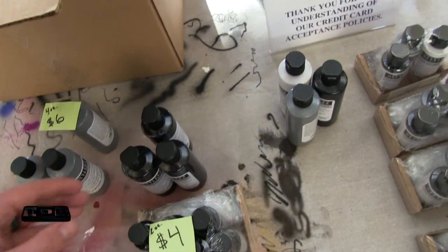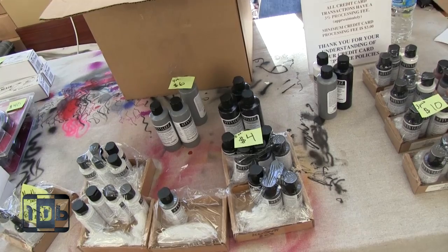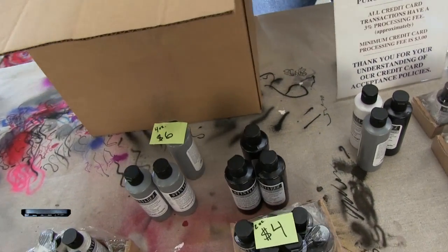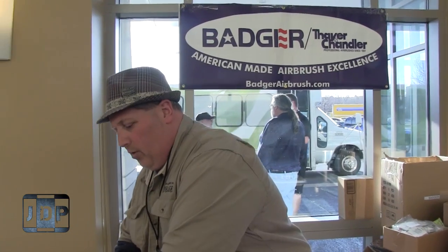They just released this product line, so it's available at the con and available very shortly — not on our website; we don't sell it directly. Amazon should have it shortly, and other dealers and distributors should have it. They've all been made aware of it, and hopefully they'll make it available to their customers.